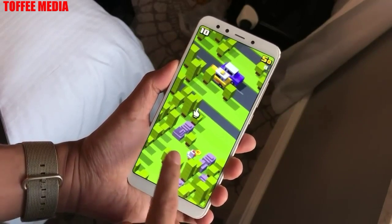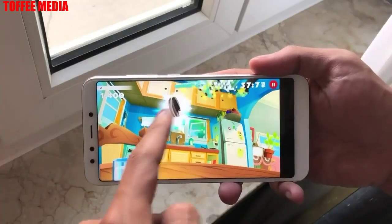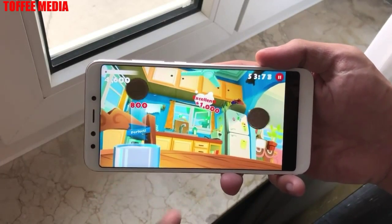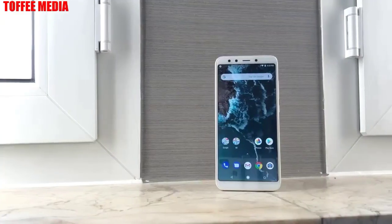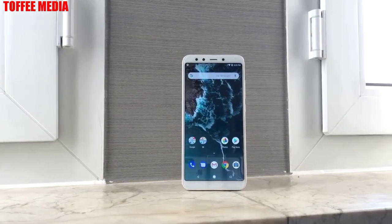In terms of connectivity, the Xiaomi Mi A2 offers 4G LTE, dual-band 2.4GHz/5GHz Wi-Fi 802.11ac, Bluetooth 5.0, IR emitter, USB Type-C, and Miracast. There is no 3.5mm headphone jack. Sensors on board include an accelerometer, ambient light sensor, gyroscope, and proximity sensor.